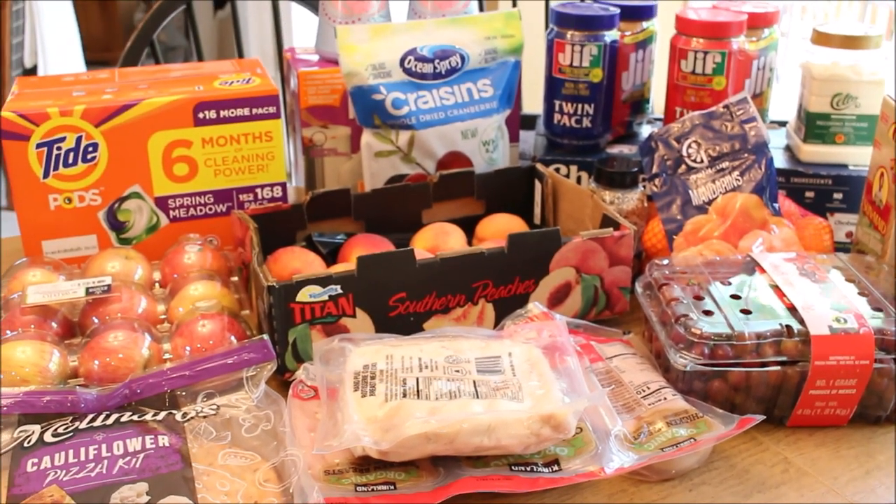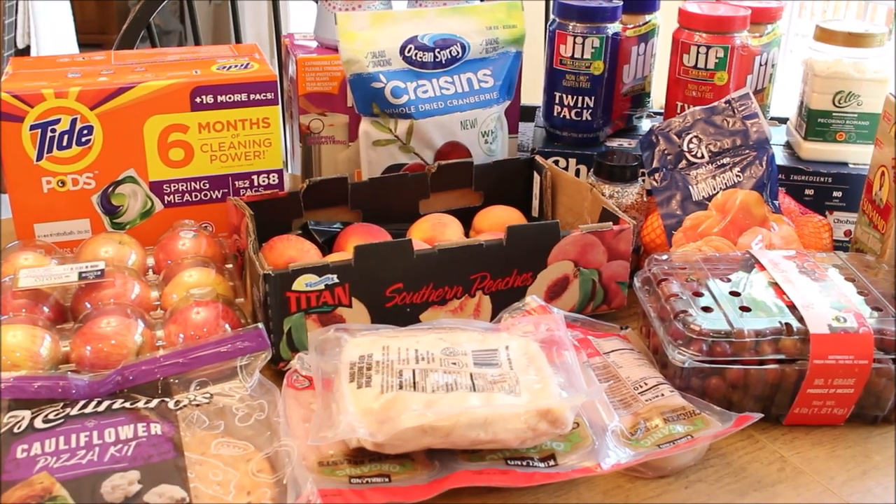I put everything away and changed into my comfy clothes because I'm going to start making chicken soup. Yes, I know it is summertime, but I eat soup all year long — it's really great to have in the freezer and refrigerator for quick meals. I'm going to start making my chicken soup, but first I want to show you this project that I have been working on.